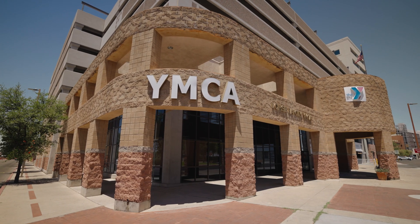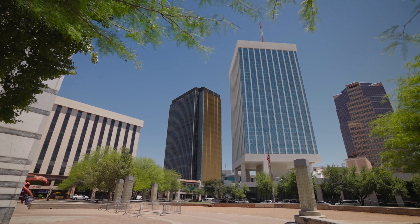I use the YMCA, which is our local gym around the corner that Common has a partnership with. I'm close to downtown restaurants and places to meet people.